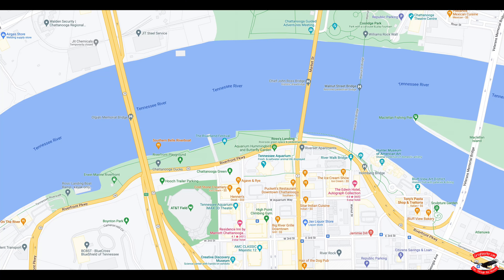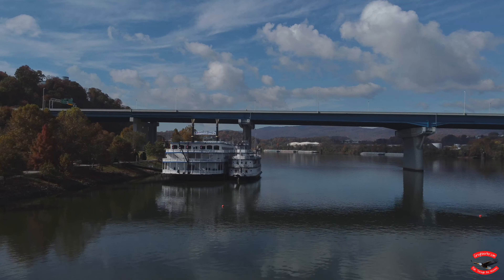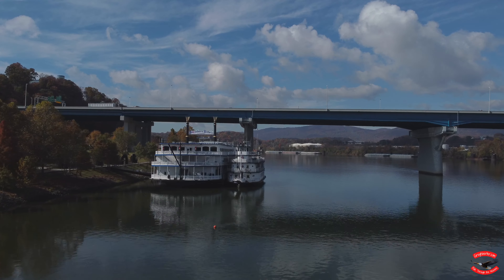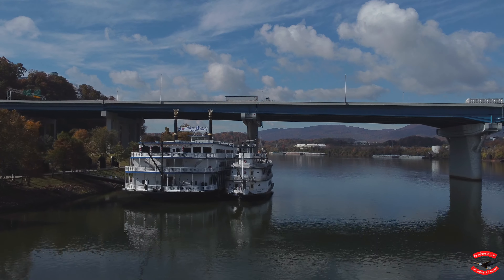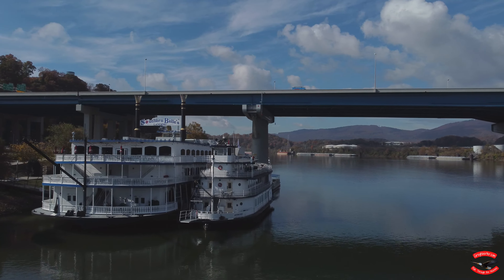When I finally arrived at my destination of Chattanooga, I stopped again upstream on the Tennessee River along the riverfront parkway downtown. I couldn't resist flying under the three bridges, besides the docked Southern Belle River boats.